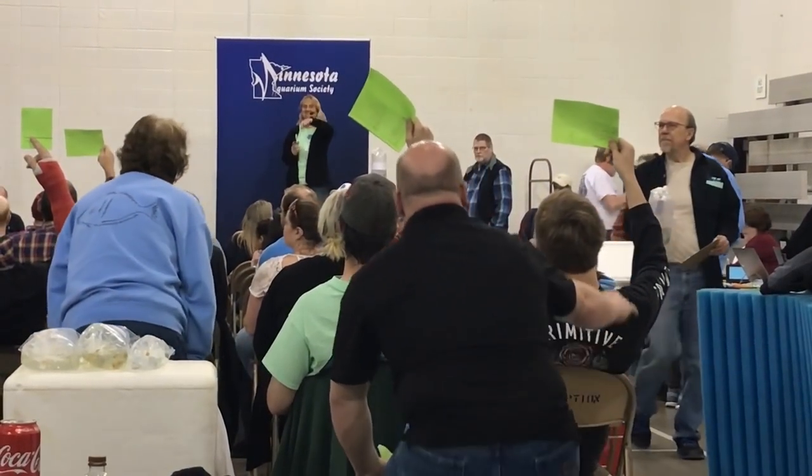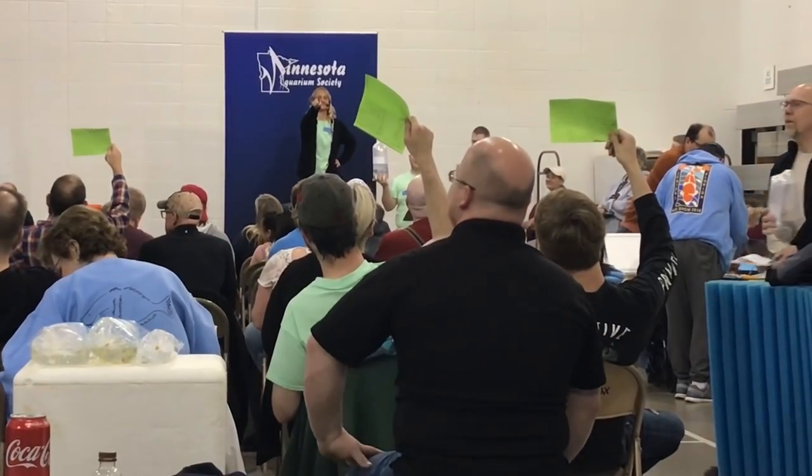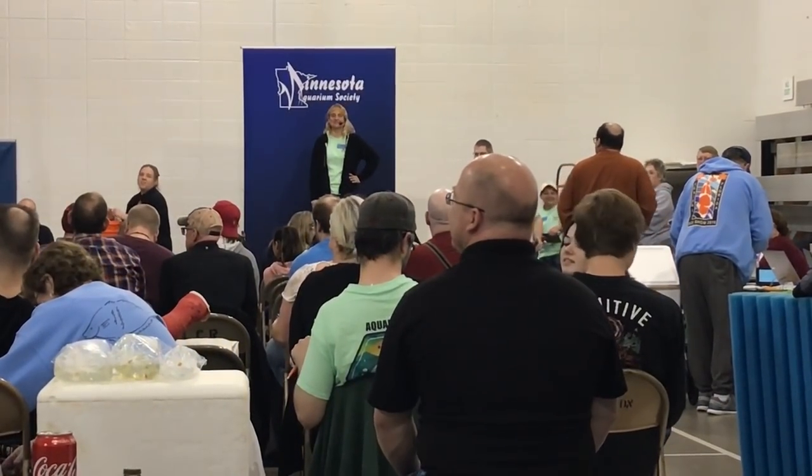Bidding climbs from five dollars up through six, seven, eight, nine, ten, eleven, twelve, fourteen, sixteen, eighteen, twenty, twenty-two, twenty-four. Twenty-four going twice. Sold to number 10, seventy-four.